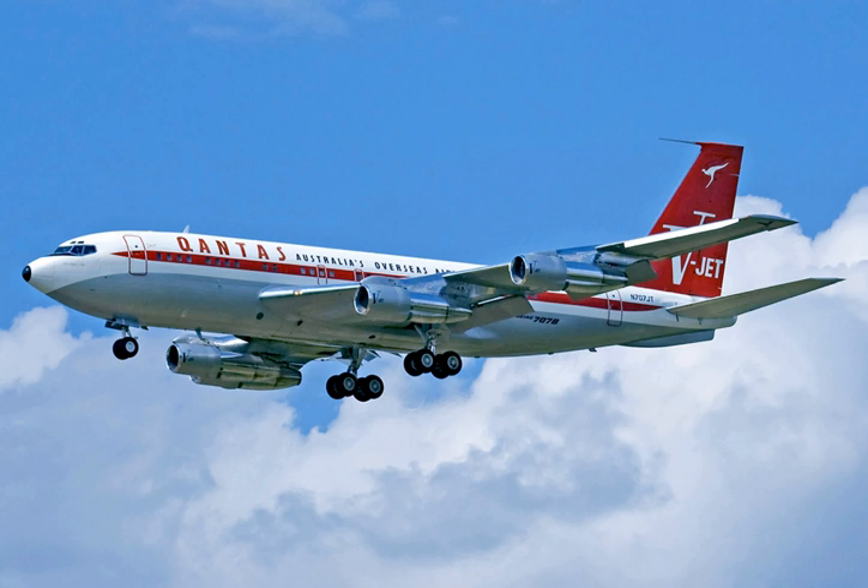FB-LCD, a model 707-328B No. 471, is on display at the Musée de l'Air et de l'Espace, Paris, France.